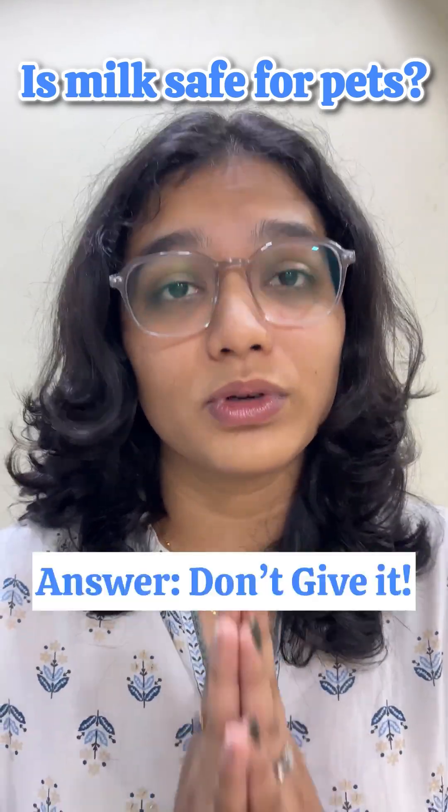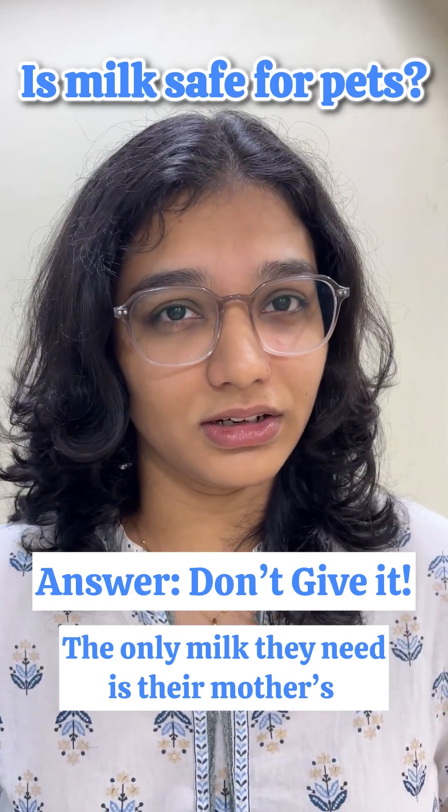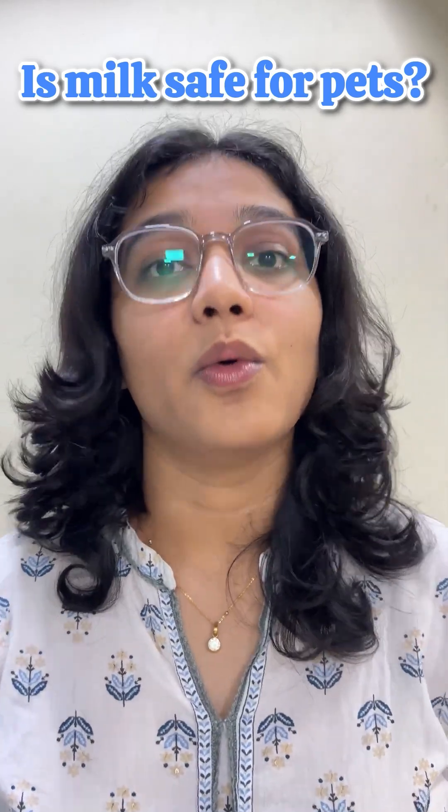So the final truth: most pets cannot digest milk. Some can, but none actually need it. So now you know why.